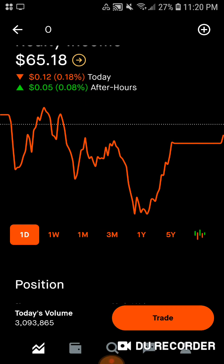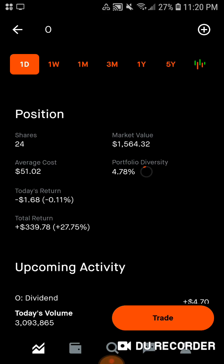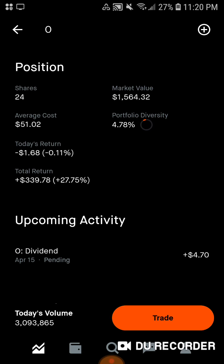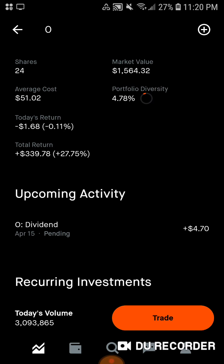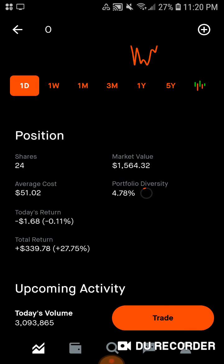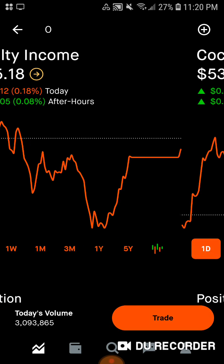We have Realty Income sitting at $65.18 for market close today with 24 shares, $1,500 of market value. Average cost is $51.02. 4.78% of the portfolio is in Realty Income. We're down $1.68 today, up $339.78, up 27% on Realty Income, and a dividend of $4.70 — but that's only for 20 shares, so that will be going up since we have 24 shares now. I bought that before the ex-date, so those shares will be added for next month.